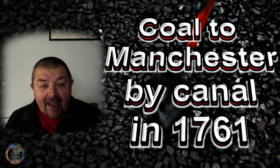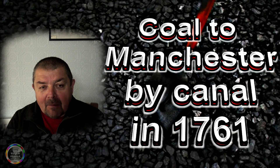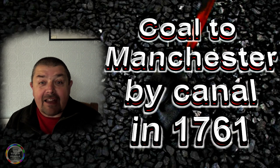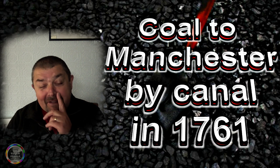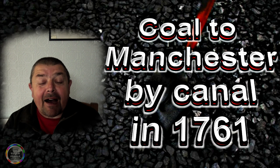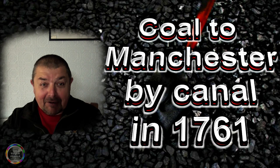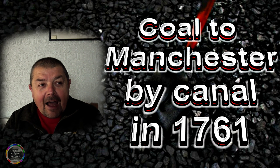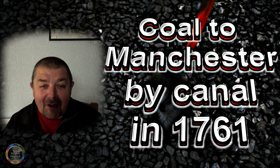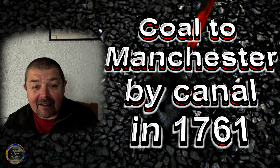Hi everyone. We asked a question in the last video about a boat - well, I didn't say it was a boat, I just said 'what is a Starvationer?' We were absolutely amazed by how many responses came back, because we don't normally get loads and loads of comments like that. I thought I'd put a bit more meat on the bone and give you more information about these boats.